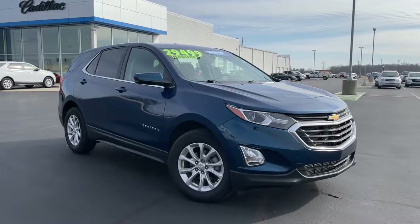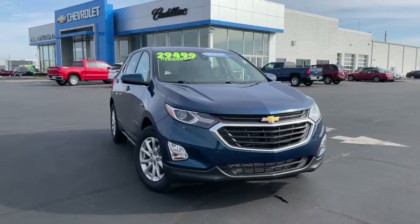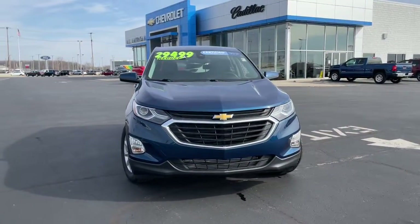Introducing the 2020 Chevrolet Equinox. This vehicle still has fewer than 15,000 miles on the clock, so it won't last long.